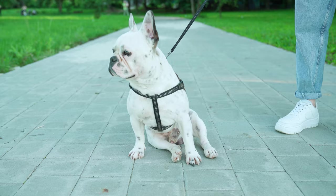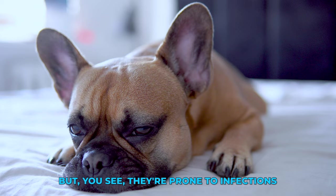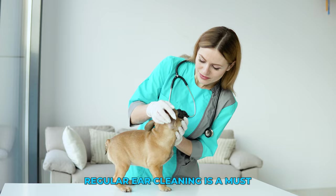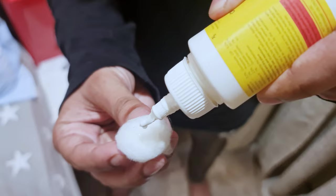Another reason could be their ears. French bulldogs have those cool, bat-like ears. But they're prone to infections, which can make them smell pretty bad. Regular ear cleaning is a must. But don't go sticking anything in there — we just need a good dog ear cleaning solution and some soft cotton balls.